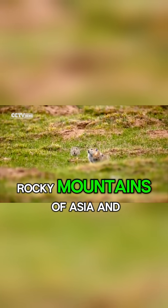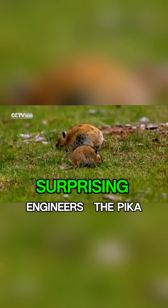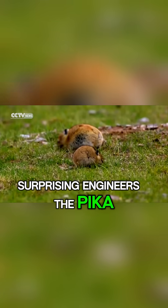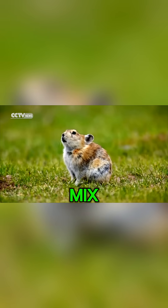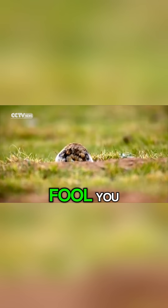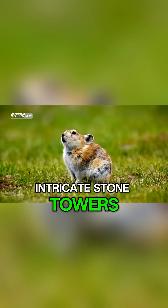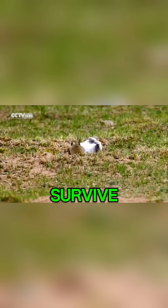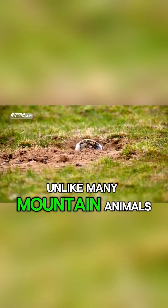High up in the cold, rocky mountains of Asia and North America lives one of nature's most surprising engineers, the pika. At first glance, this small, round mammal looks like a mix between a rabbit and a hamster. But don't let its size fool you. The pika is a master architect, known for building intricate stone towers and hay piles that help it survive in some of the harshest environments on Earth.